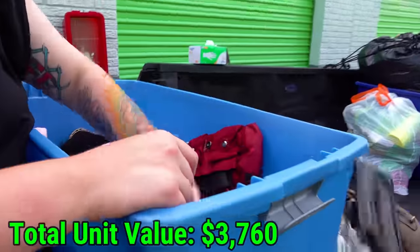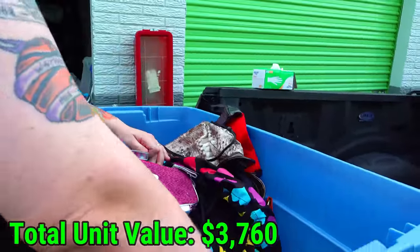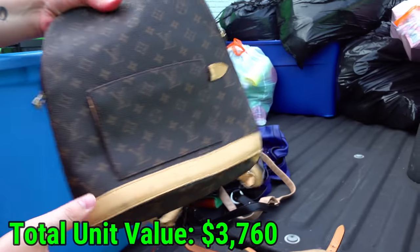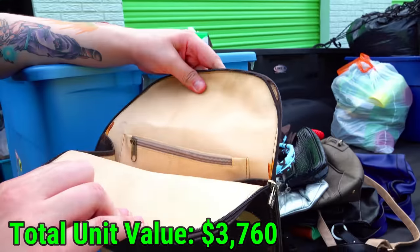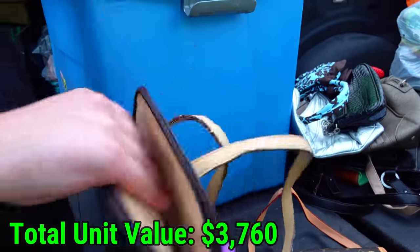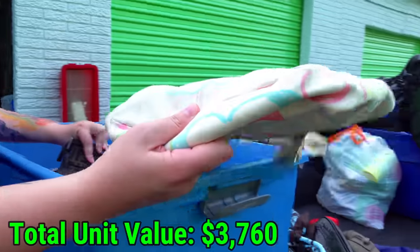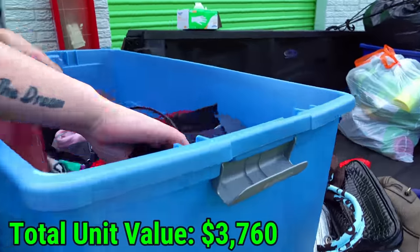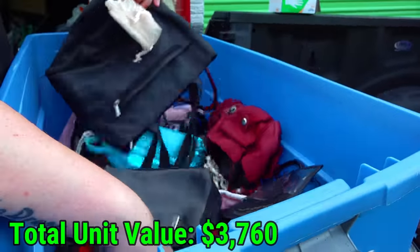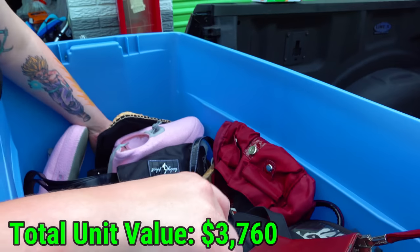More bags and bags. Another Louis Vuitton down here — this one feels so different than the other ones but I don't even see a heat stamp, so that might be a fake one. I'm just going to scrub through and see if I see Louis Vuitton, Gucci, anything like that. If not, I'm just going to bag them back up and go to the next one.